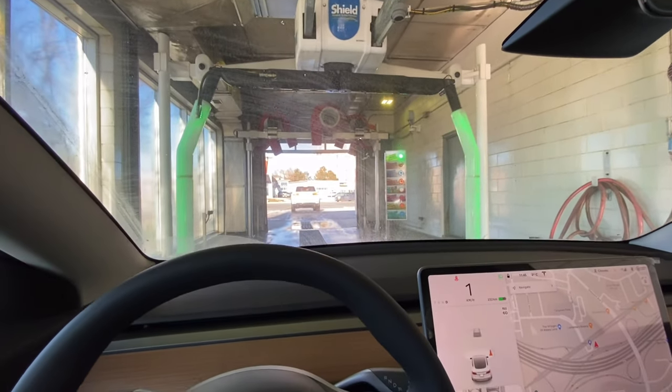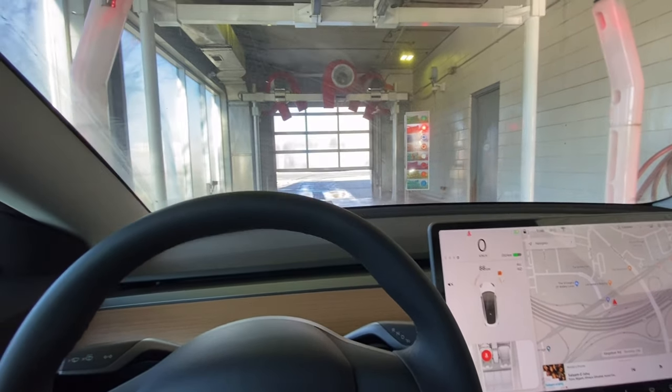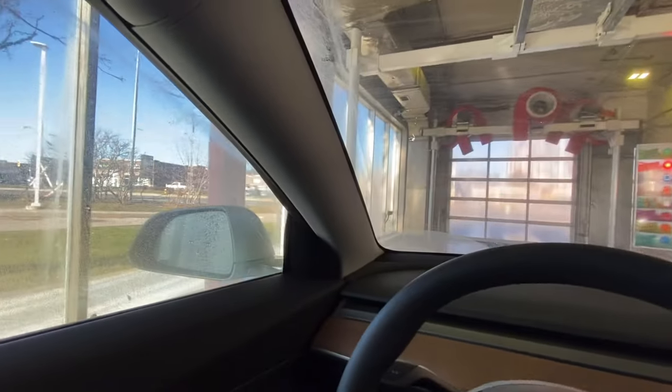Getting a touchless car wash because the snow and everything made it quite dusty. Let's see how it turns out at the end — my car is pretty dirty.